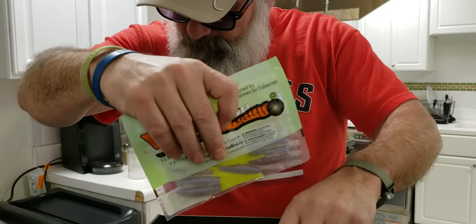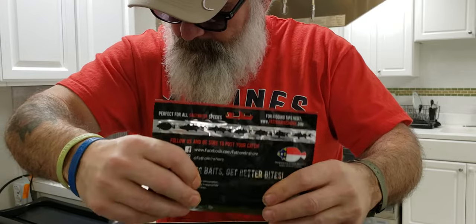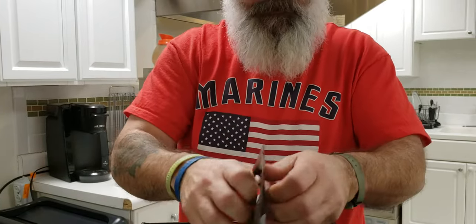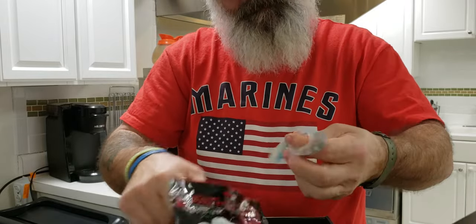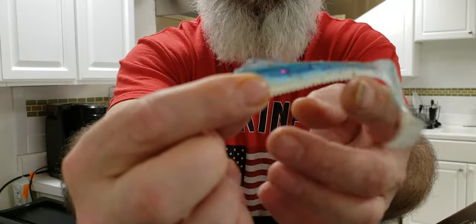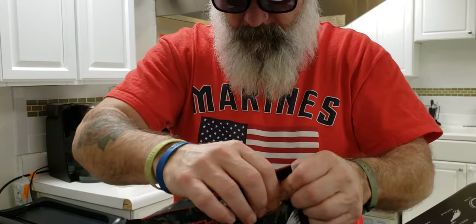Then we've got a Fat Bottom Inshore Ripple Belly swim bait. Let me pull one out so you can see it — it's an inshore-type swim bait. These will be good for the pogies. We can slice them up and shoot for blues and stripers, so yeah, why not.